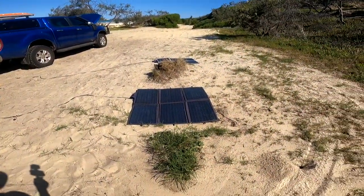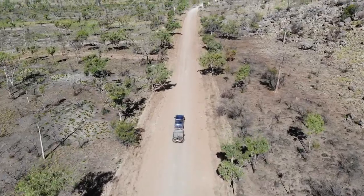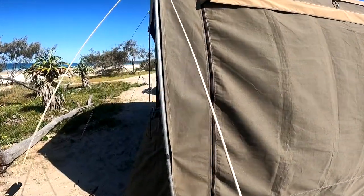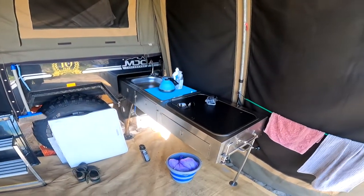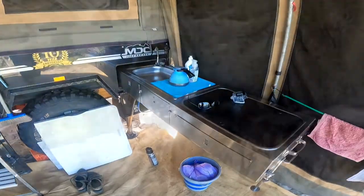We also have solar inputs that, depending on the sun, can keep us going for weeks at a time. The MDC is a pretty good trailer — a bit heavy at times with a few quirks like having to get a wheel alignment about every 15,000 k's. But overall it's been pretty good and handled what we've thrown at it well with just a few hiccups along the way. It didn't cost us much, so you have to keep that in mind — all in all it's filled the bill.